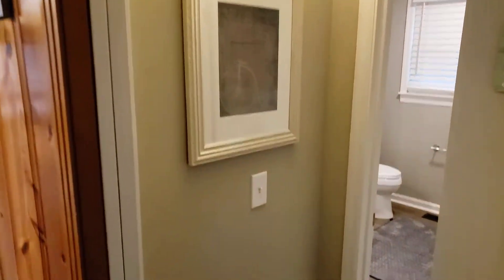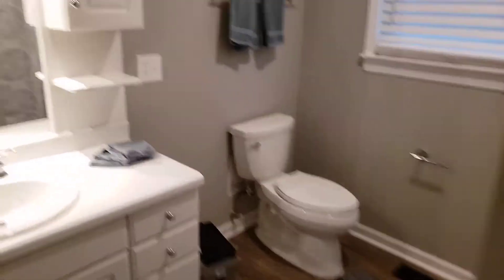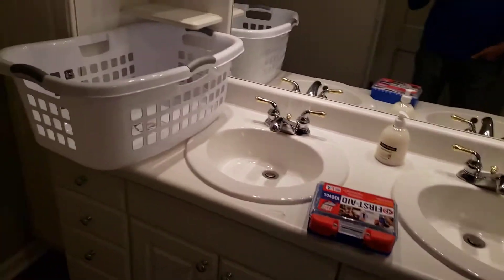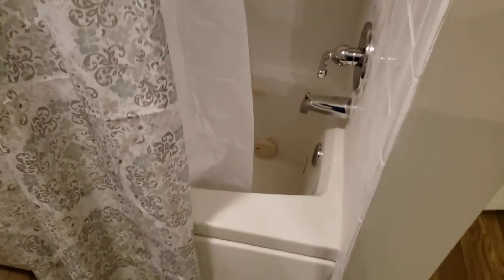Redid all the floors — these are all stained, blonde-looking floors. You go into here — this is the main bath, wrapping it up right now. There are pictures throughout, and here's the shower unit with a jacuzzi tub.